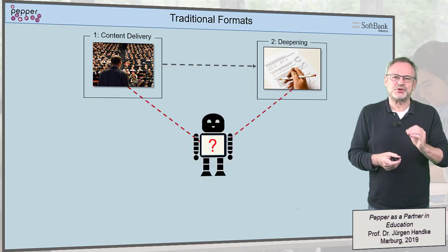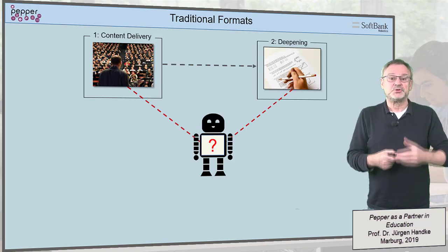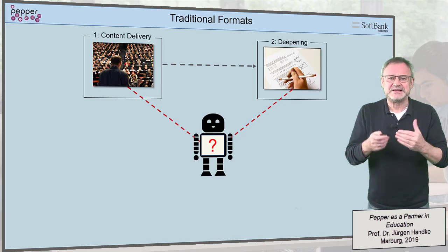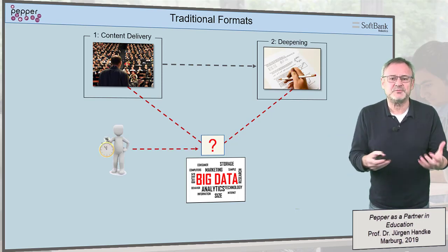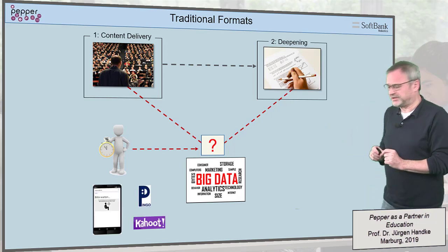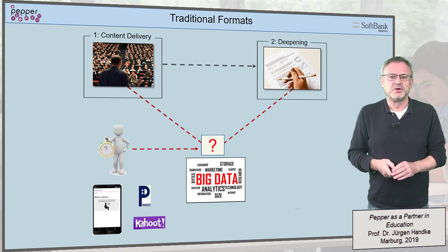Could we use a humanoid robot in such a setting? Two aspects create an obstacle. There is only little digital data for further assessments of student behavior, and there is little time for other activities in such a setting. Even live voting, which can well be robot-controlled, would perhaps take too much time off the clock needed for content delivery.